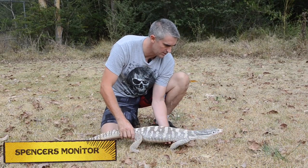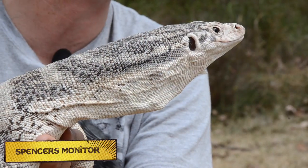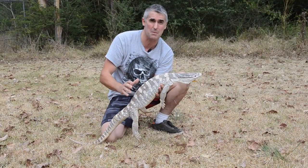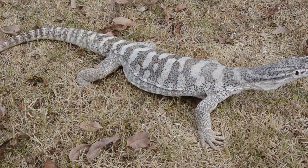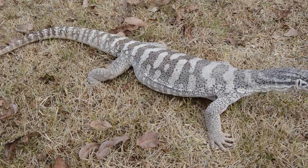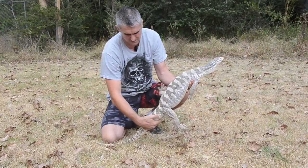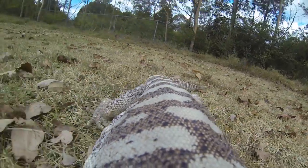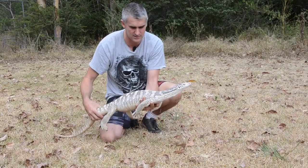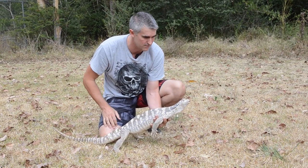What we have here is a Spencer's monitor. These are one of the larger monitors in Australia. These guys are endemic to the Barkley Tablelands — they inhabit the Black Soil Plains. Absolutely spectacular animals. They're a decent sized animal and they don't typically like to bite that much, but what they do is use this very large, thickened tail to smash as a warning sign. Inhabiting those large plains, these guys are pretty quick on the go.